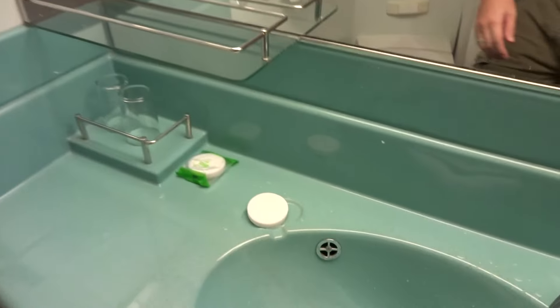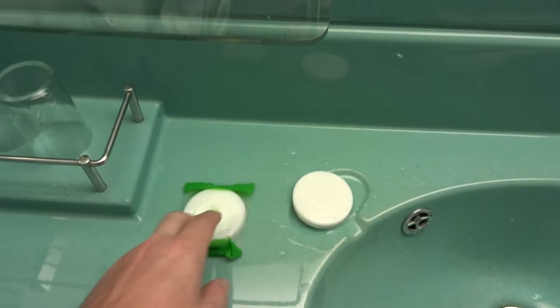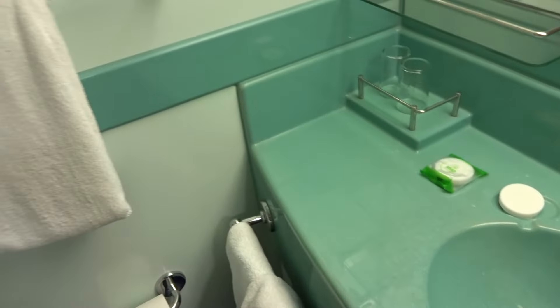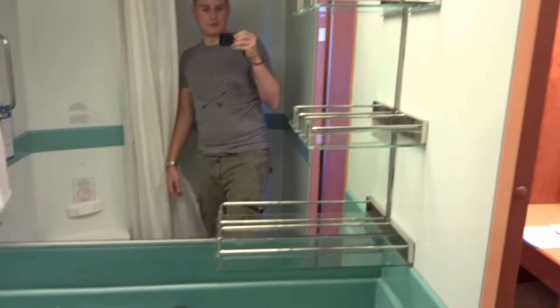Here's the soap I'm talking about right here — it comes in there. A lot of times we just throw these in the shower because we don't like the shower gel as much. So you can see it's not a big bathroom, but typical.